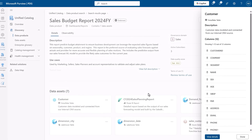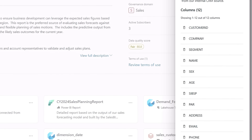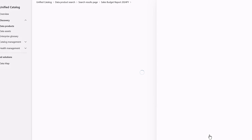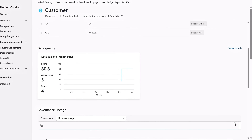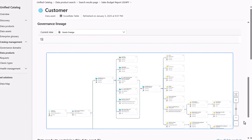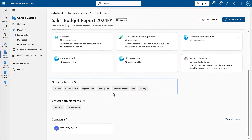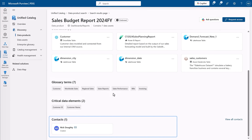As I go even deeper into each of the assets — like this customer table here in Snowflake — to quickly understand the nature of the information, I can drill into more details to see its level of data quality with a trending score, and below that I can also see the data lineage. When I navigate back to the data product page, I also have links to related glossary terms, critical data elements, and who I can contact to support my use of this data.